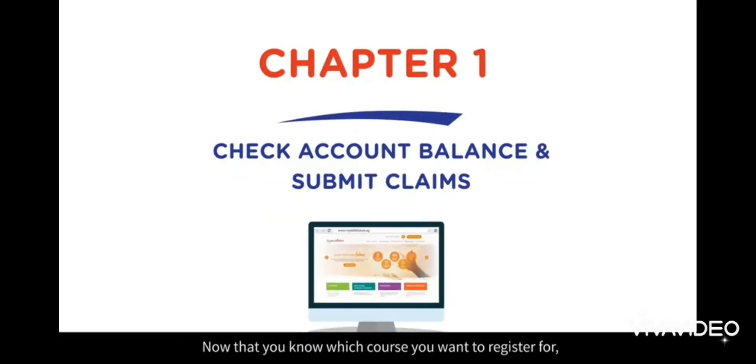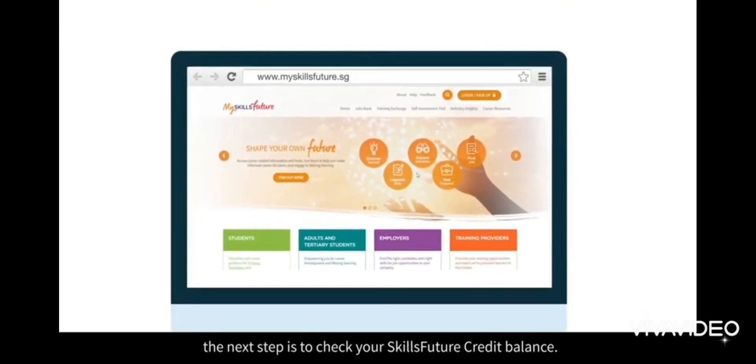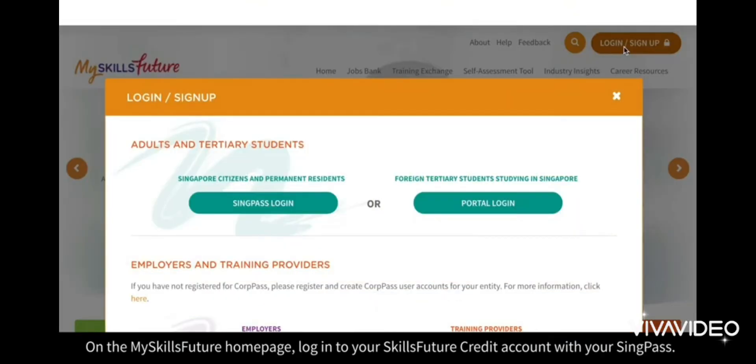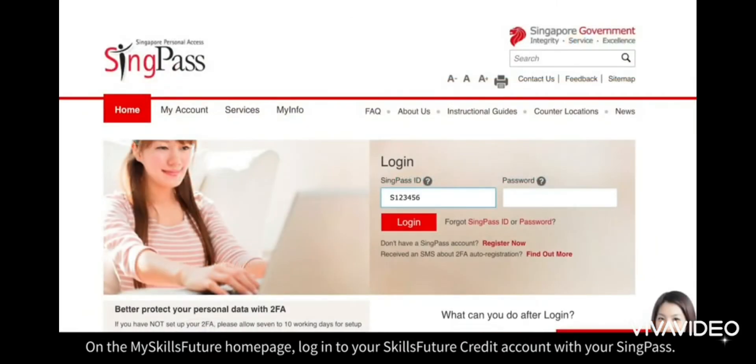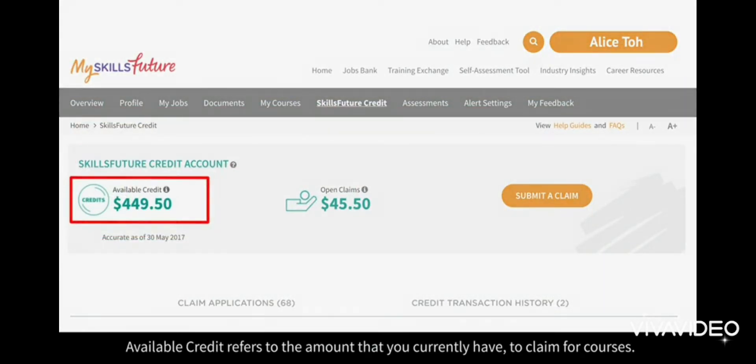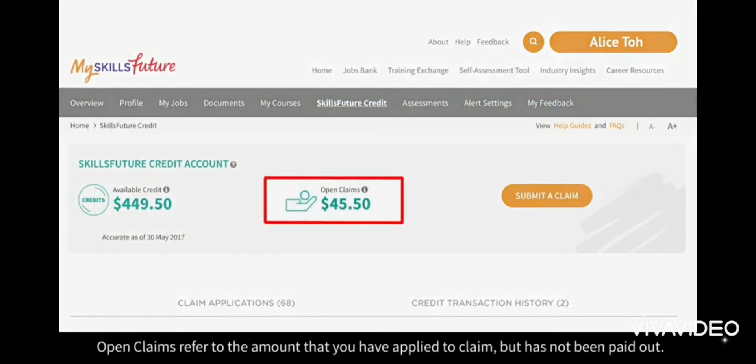Now that you know which course you want to register for, the next step is to check your SkillsFuture credit balance. On the MySkillsFuture homepage, log into your SkillsFuture credit account with your SingPass. You will be brought to a page where you can view a summary of your account. Available credit refers to the amount that you currently have to claim for courses. Open claims refer to the amount that you have applied to claim but has not been paid out.